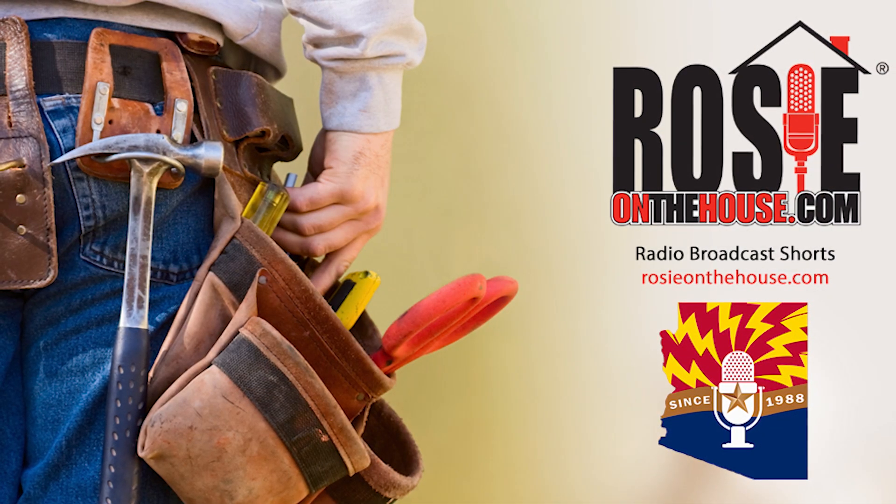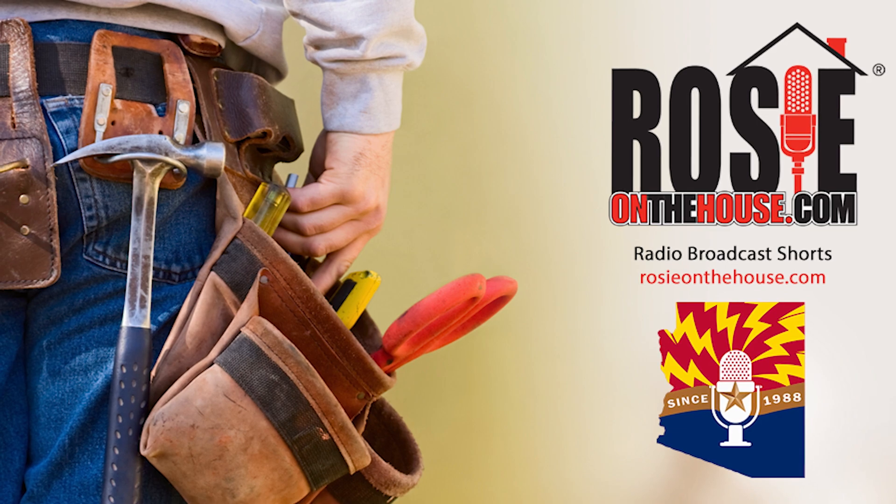Rosie on the house, every Arizona homeowner's best friend.